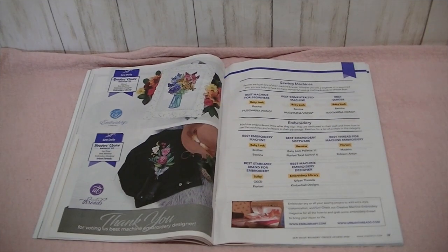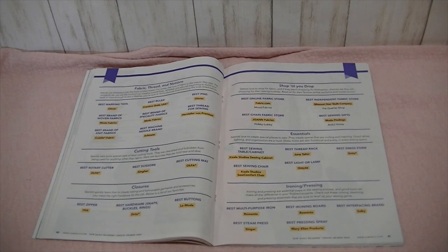Then there are awards for Best Machine Embroidery Designer, Best Machine for Beginners, Best Computerized Machine, Best Serger, Best Embroidery Machine, Embroidery Software, Best Thread for Machine Embroidery, Best Stabilizer, and Best Machine Embroidery Designer. And then Best Marking Tool, Best Ruler, Pins, Best Brand of Woven Fabrics, Specialty Fabrics, Thread, Knit Fabrics, Machine Needle Brands, Rotary Cutters, Scissors, Cutting Mat, Zipper, Snaps, Buttons — all the things. So cool.